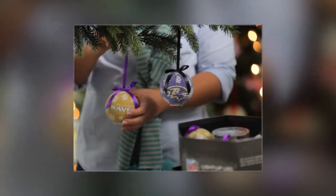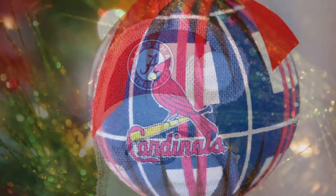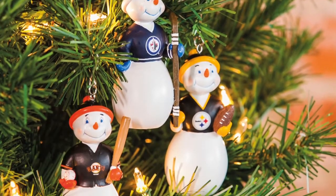Holiday spirit and team spirit go hand-in-hand. Fans without team ornaments on their Christmas trees are virtually unheard of. Evergreen's Team Sports America brand offers a lineup of team-themed ornaments that are must-haves for fans.